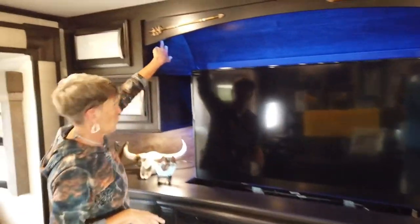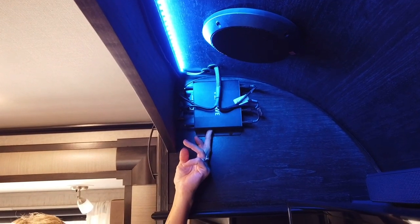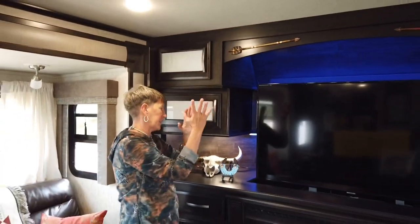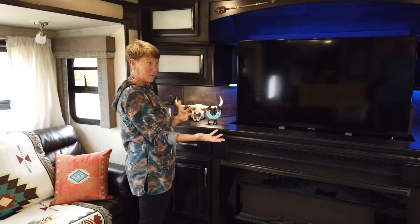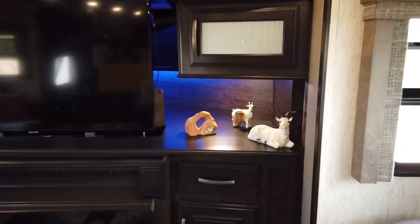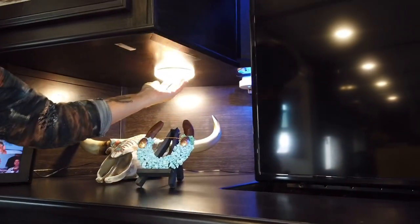Over here is where we chose to put our Pepwave, which enhances our internet — it's our cellular router. We chose to put it there so it's kind of hidden and out of the way. Lance likes to keep things neat and clean. I have some decor and the problem was it wasn't lit up, so Lance installed lights he got from Grand Design — they're push-button so you can pick and choose.